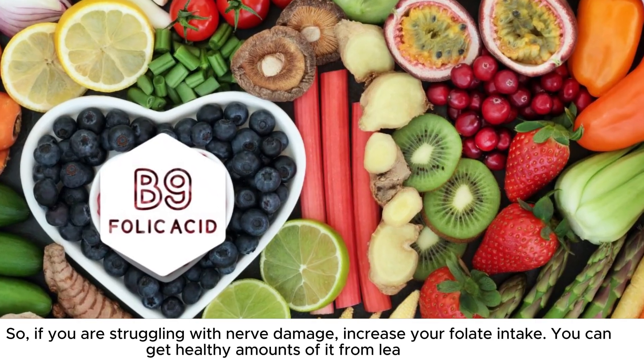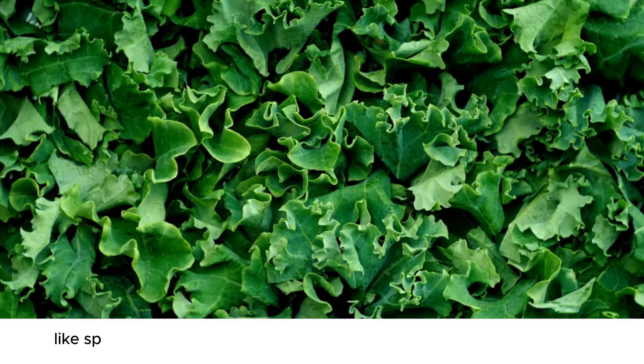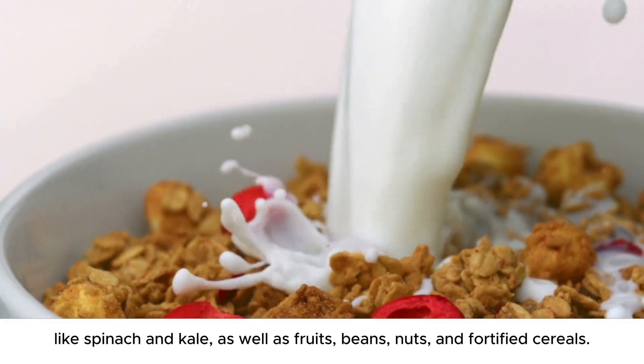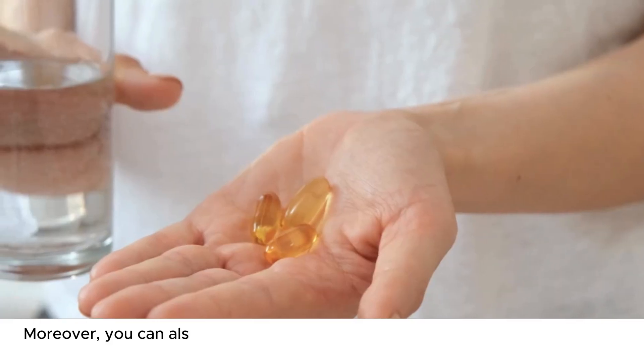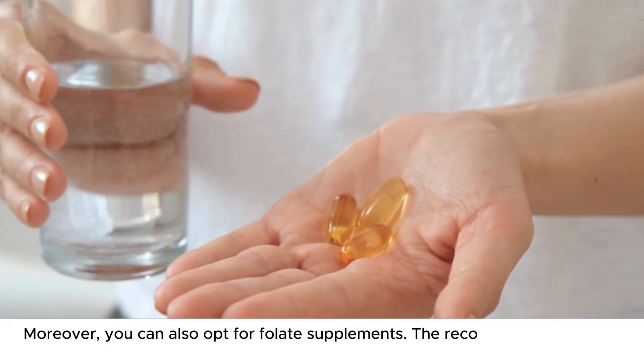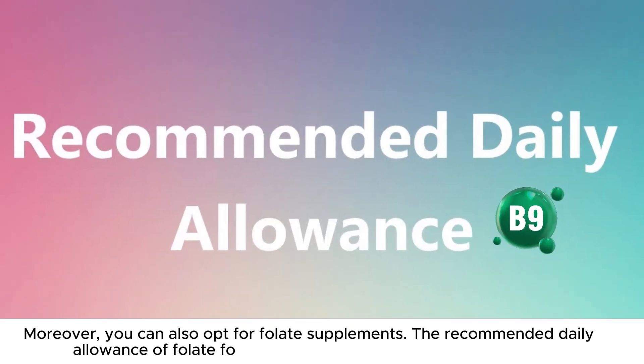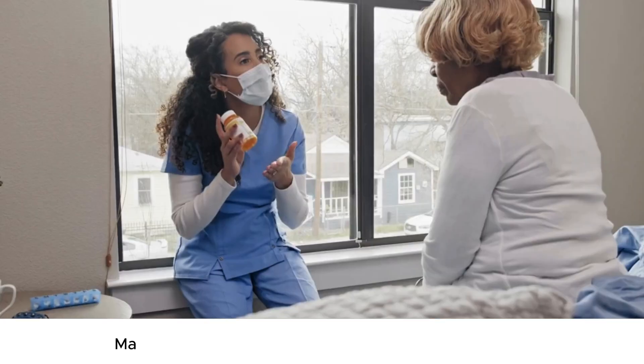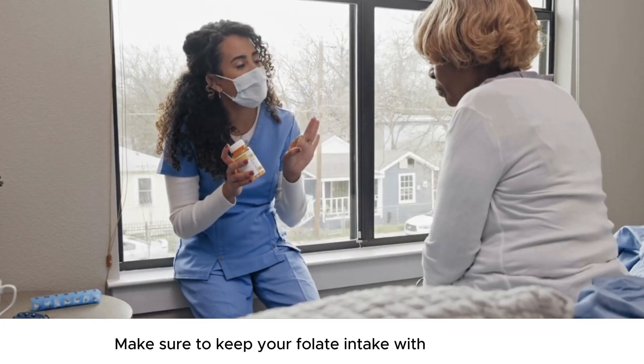You can get healthy amounts of folate from leafy greens like spinach and kale, as well as fruits, beans, nuts, and fortified cereals. You can also opt for folate supplements. The recommended daily allowance of folate for both men and women is 400 micrograms per day. Make sure to keep your folate intake within this dosage.